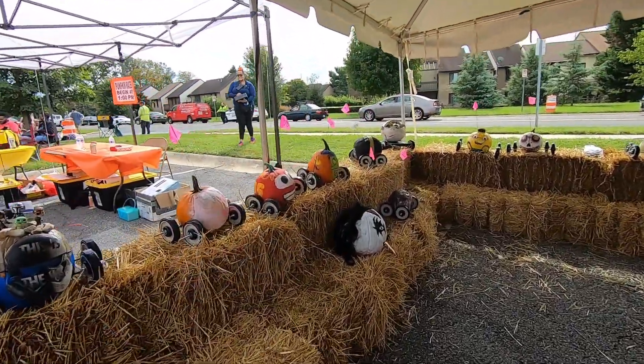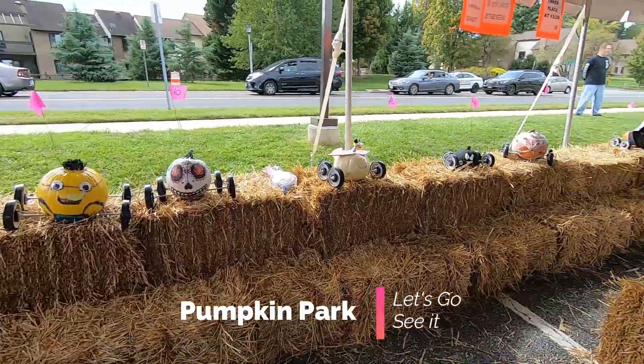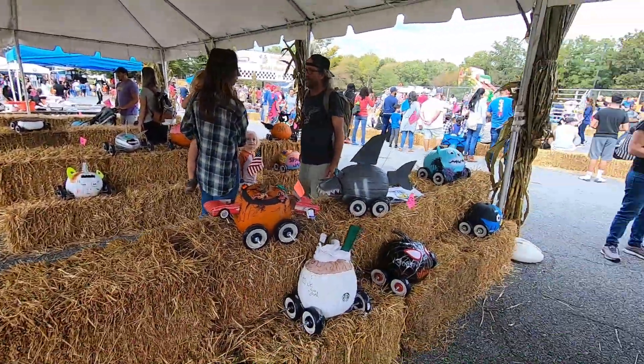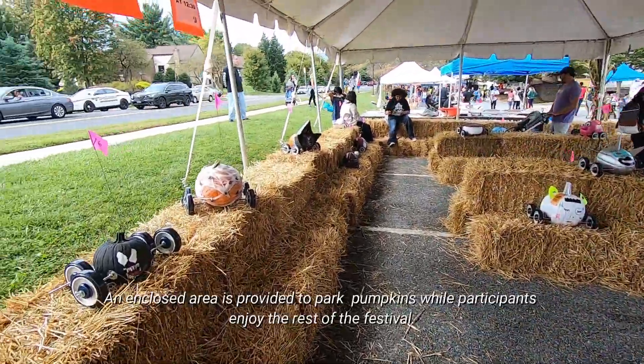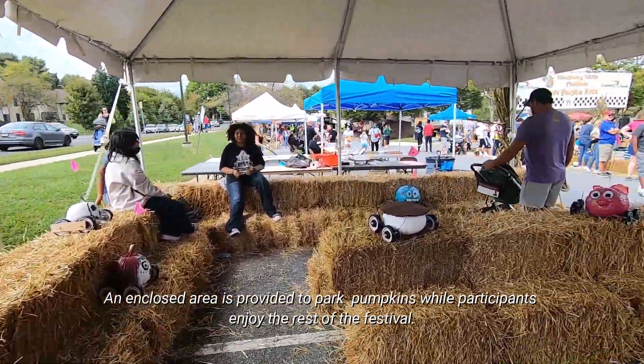These fall events are often held in local communities, which means that parking is oftentimes a challenge. If you are interested in coming to one of these events, I would highly recommend you go to a location that's close to a metro station.